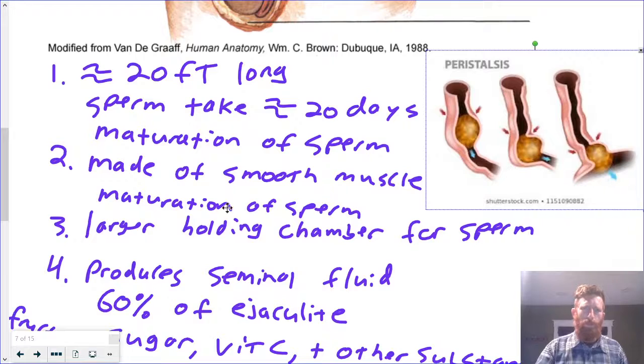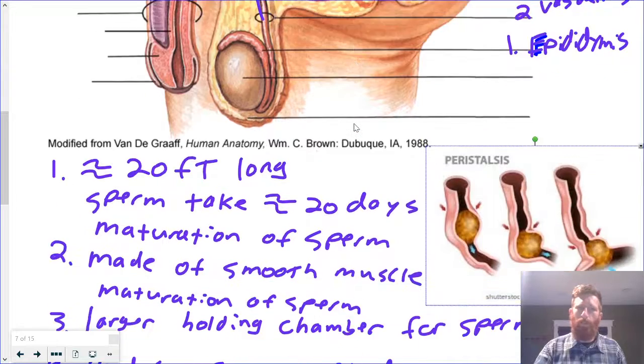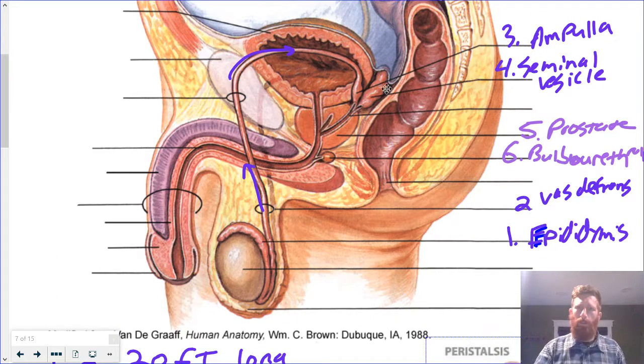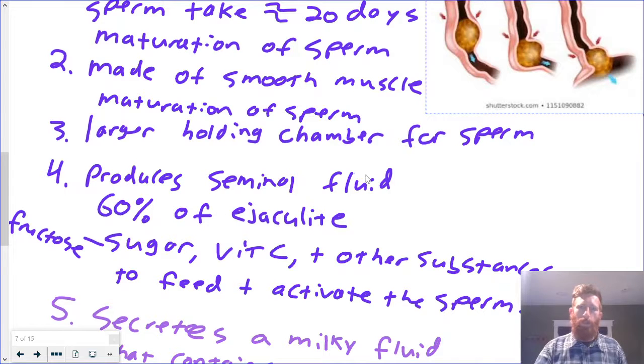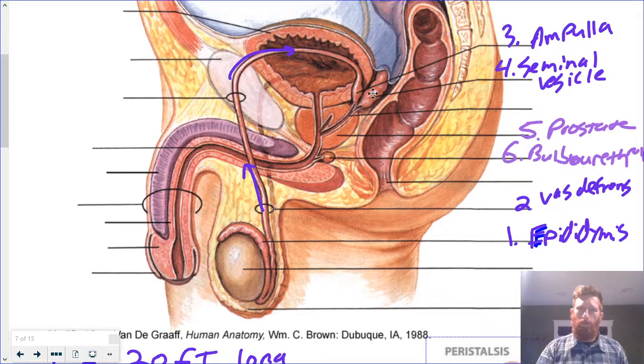Number three is the ampulla — just kind of a holding chamber, a larger part of the vas deferens for sperm. It doesn't really do anything, it doesn't really make anything — it's just kind of a location to hang out. Number four, right back here, is the seminal vesicle, and what that does is produce what's known as seminal fluid, which makes up 60% of the ejaculate. In that seminal fluid is fructose sugar — because the sperm have mitochondria and the mitochondria need to break down sugar to get energy — vitamin C, which helps to mature and activate sperm, and other substances that feed and activate the sperm.